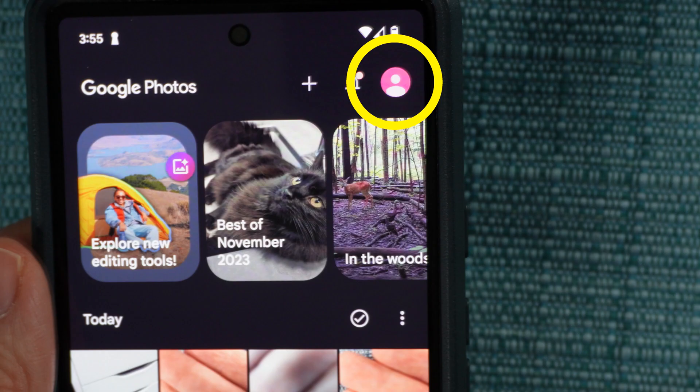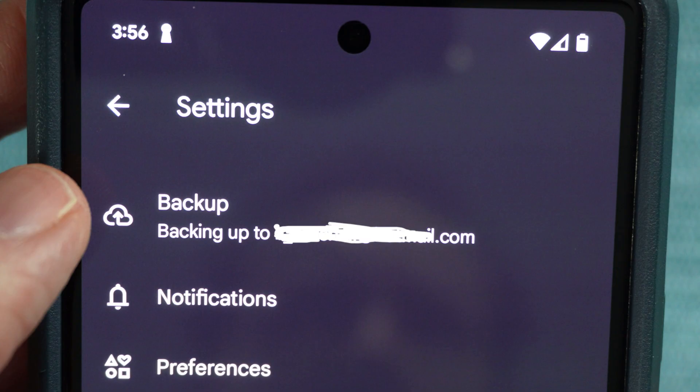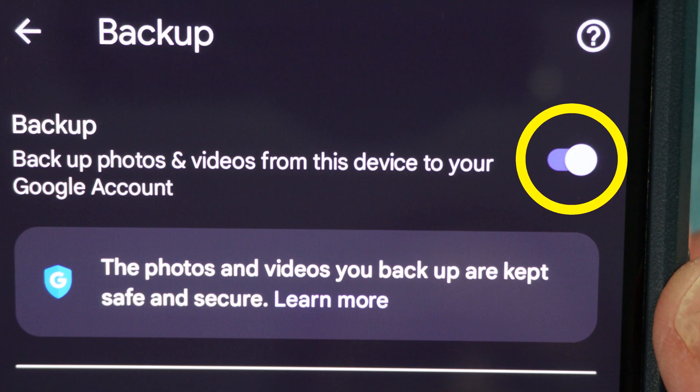Once again in the photos app, I'm going to select my avatar and then select photos settings. The very first setting at the top is backup. I'll tap on that and then I'll tap this switch right here. And with that, I'll never have to mess with these backups again.